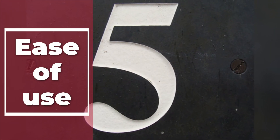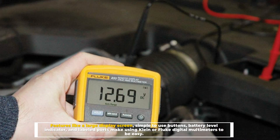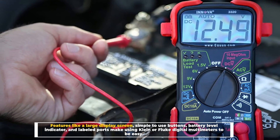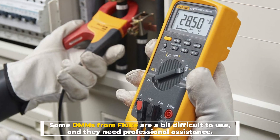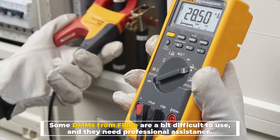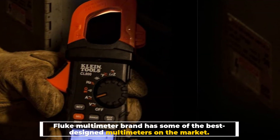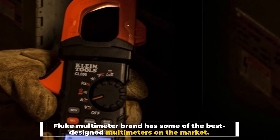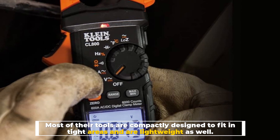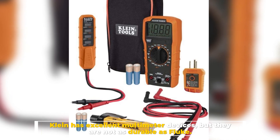Number 5: Ease of Use and Features. Features like a large display screen, simple-to-use buttons, battery-level indicator, and labeled ports make using Klein or Fluke digital multimeters easy. Some DMMs from Fluke are a bit difficult to use and need professional assistance. Number 6: Design. Fluke multimeter brand has some of the best designed multimeters on the market. Most of their tools are compactly designed to fit in tight areas and are lightweight as well. Klein has excellent multimeter devices, but they are not as durable as Fluke.